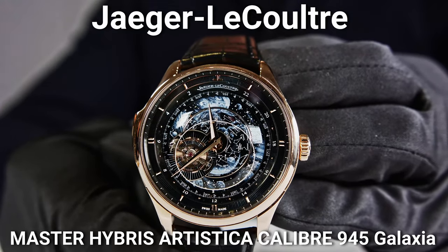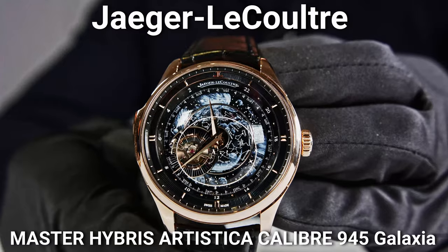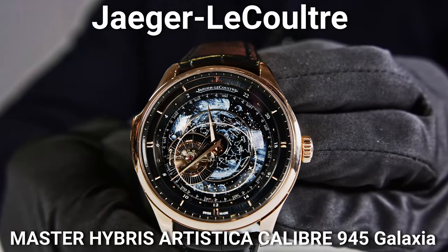Master Hybris Artistica, Calibre 945 — an incredible caliber. You feel the complexity already, just by the name. As always on WatchAdvisor, Mathieu and I will disappear from your screen. The watch will be the star and you will see everything in detail. We will try to explain to you this incredible piece. Are you ready? Let's go. Don't forget to subscribe and to hit the bell to get our latest notifications.